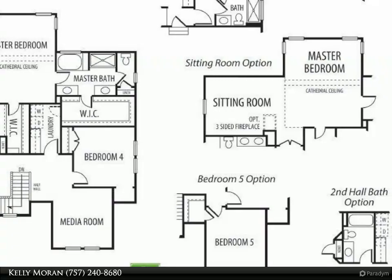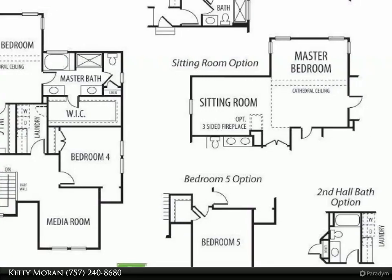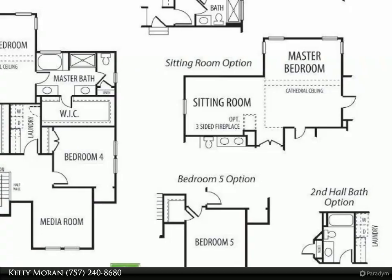This home has a standard three-car garage, or the option of a generational suite which includes a private living area, bedroom, bath, and optional morning kitchen.